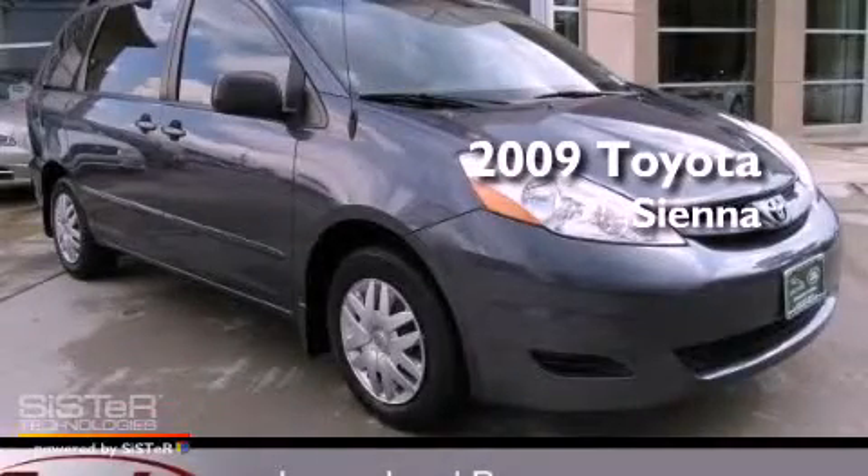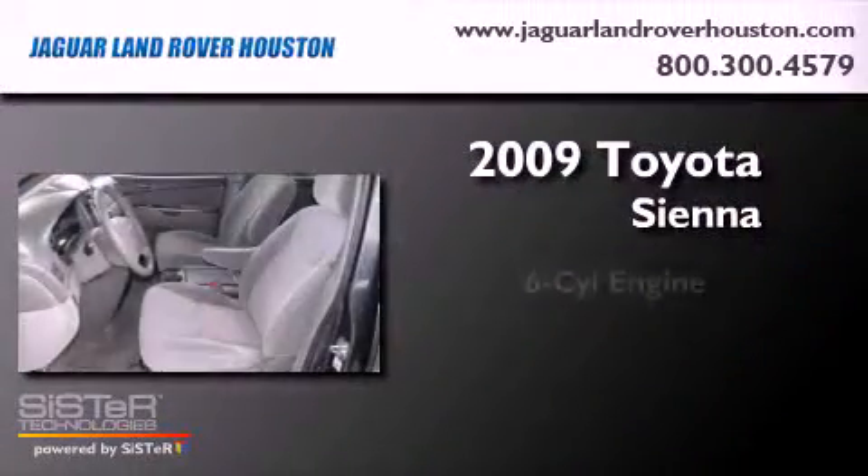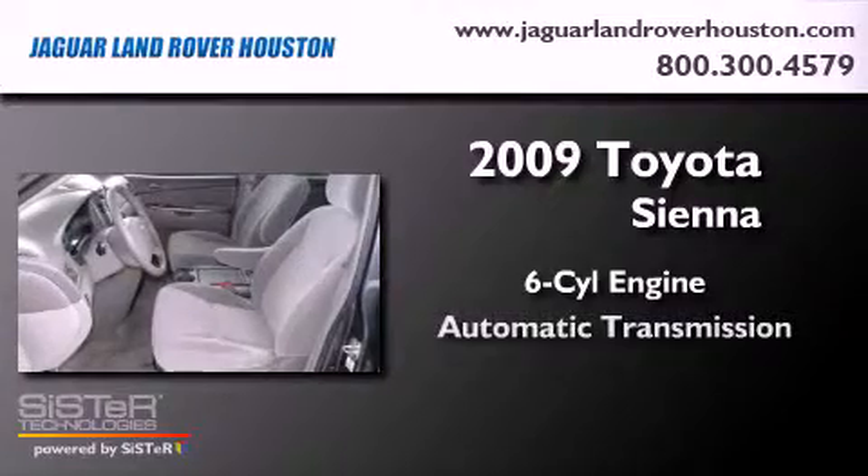This is a 2009 Toyota Sienna. It has a six-cylinder engine and an automatic transmission.